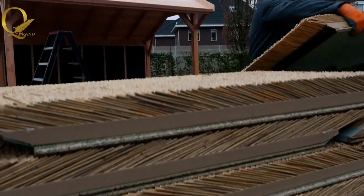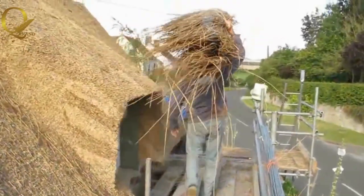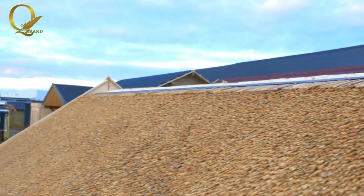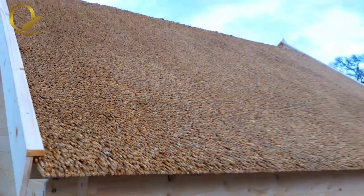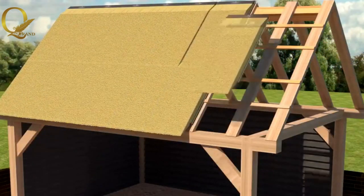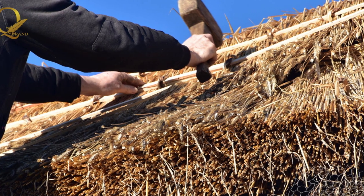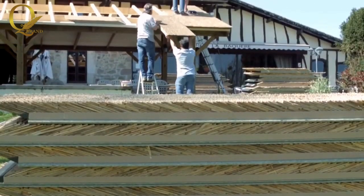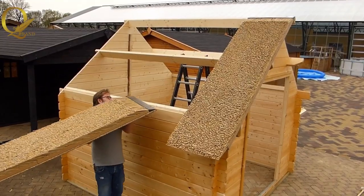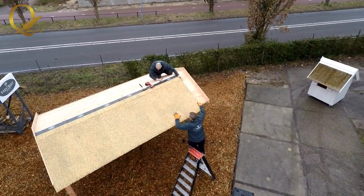Imagine a world where the arduous process of installing a roof becomes a breeze. No more grappling with heavy thatch and enduring long, tiring hours under the scorching sun. EasyREIT has redefined the roofing landscape, providing an exceptional alternative that guarantees a seamless and efficient installation process. Gone are the days when you had to wait for weeks to have your roof completed. With EasyREIT, you can witness the transformation of your home in record time, thanks to its innovative design and lightweight structure.